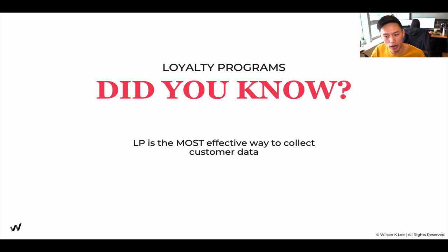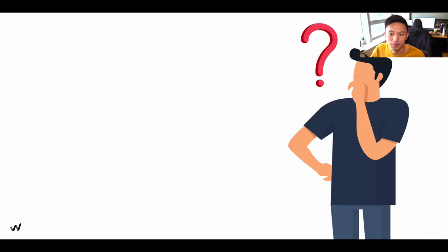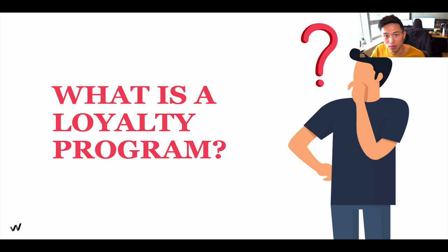The most effective way of collecting personal data is through loyalty programs, so you can market to your customers better. You get their numbers, their address, and you get to know how often they come back again and again. That's the reason why loyalty programs are so, so important.